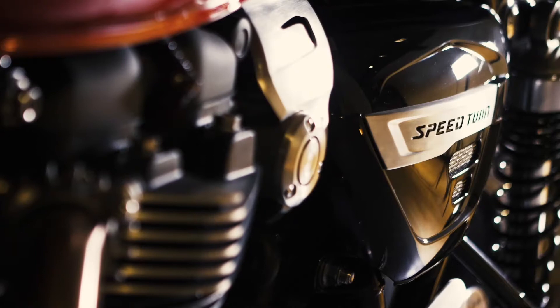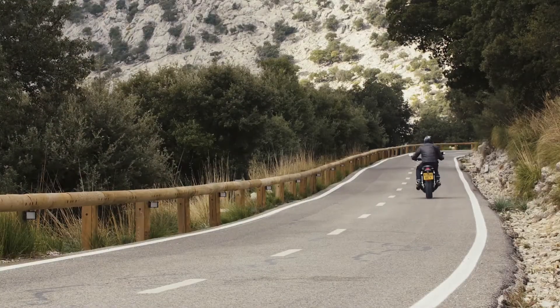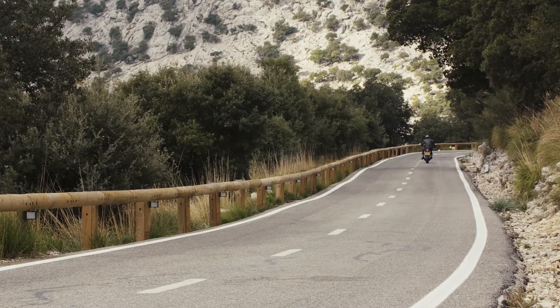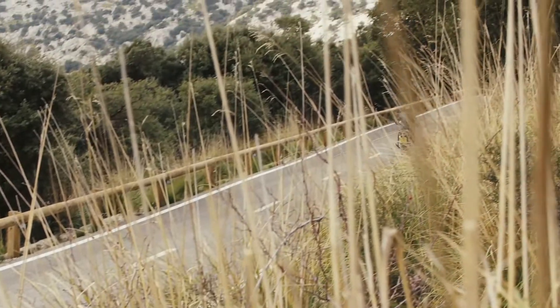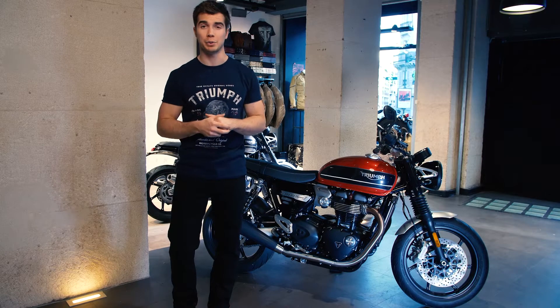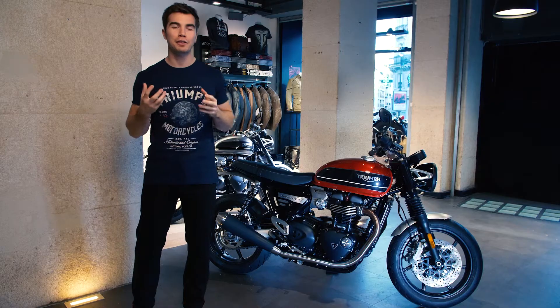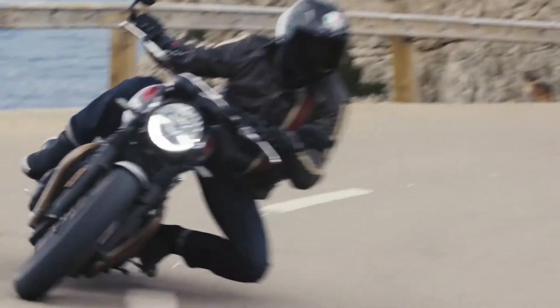A revised clutch assembly and mass-optimized engine covers bring an exhilarating performance of 97 PS peak power — an amazing 76% more than the 2017 Street Twin — and 112 newton meters of peak torque, which is over 40% more than the Street Twin. You've also got that wonderfully throaty British twin sound from those new upswept black sport silencers.